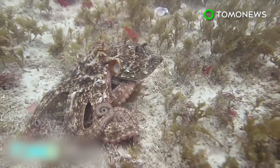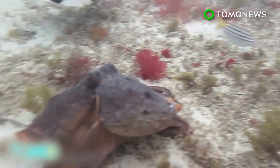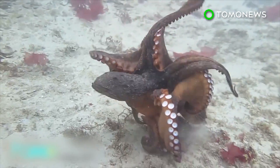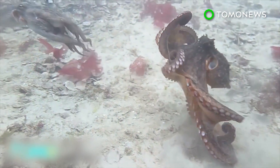After studying 53 hours of octopus footage, researchers concluded that the cephalopods turn a darker shade and try to make themselves appear larger or taller when they're being aggressive, and turn a lighter shade or make high contrast patterns when they're trying not to start trouble or if they just lost a fight.